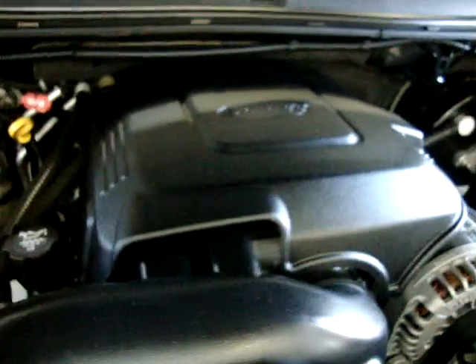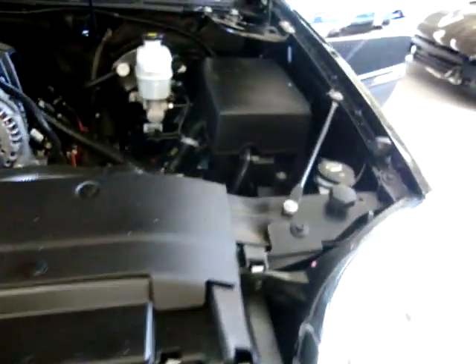The 5.3 liter V8 — the Vortec 5.3 motor. Again: no accidents, clean title, clean Carfax, which you can view for free right now at our website VehicleMax.net.